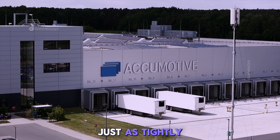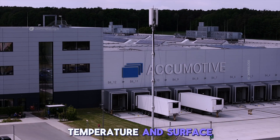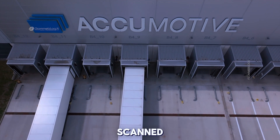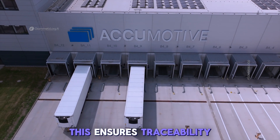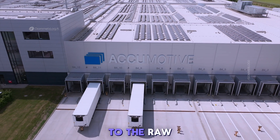Component supply is just as tightly controlled. Cells arrive from certified suppliers and undergo humidity, temperature, and surface tests before entering the production zone. Even before touching the line, each component is scanned, cataloged, and registered into Mercedes-Benz's MES — the Manufacturing Execution System — ensuring traceability not only from pack to cell, but also back to the raw material batch.